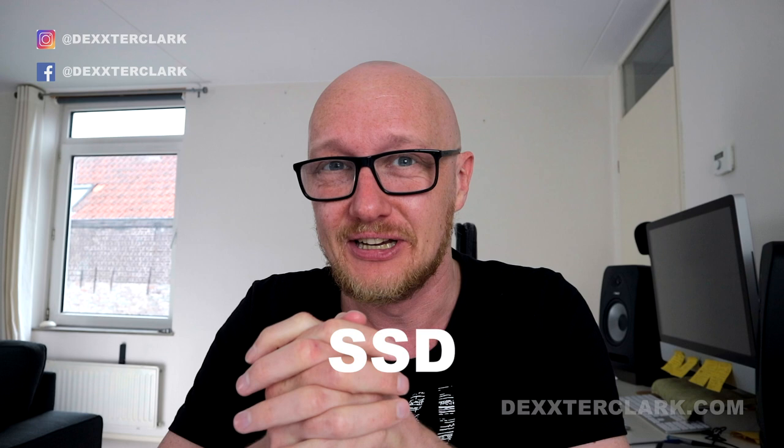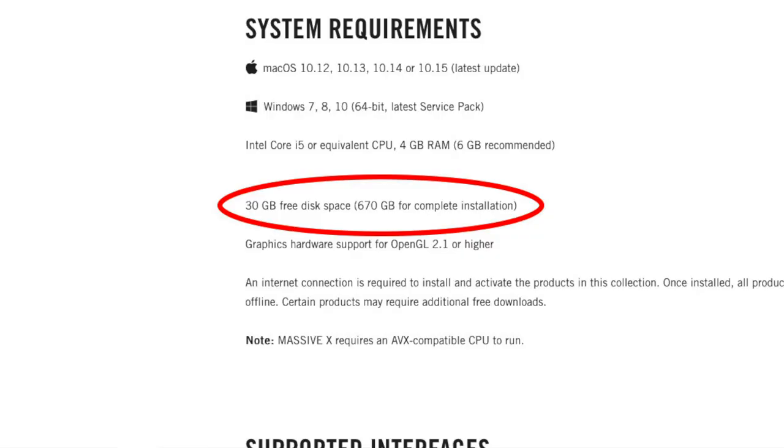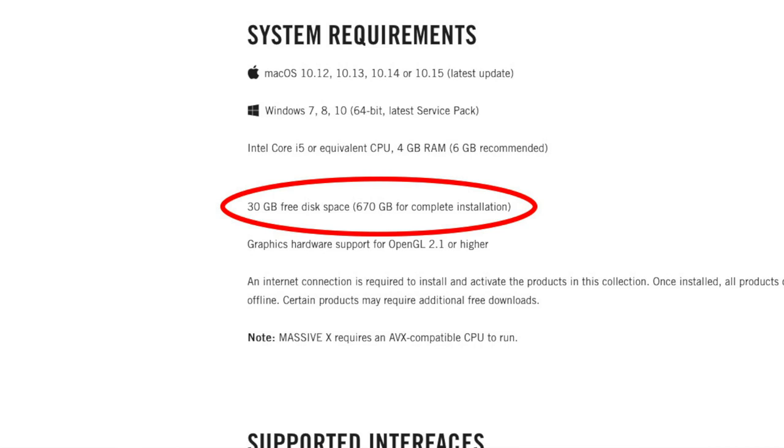For storage, a 7200 RPM hard drive or, even better, an SSD. The 4500 RPM hard drive is too slow for music production. An SSD is quicker and also better for battery life. I recommend one terabyte — you will always run out of space, and some sample-based plugins take up 500 gigabytes for a full installation alone. You still need space for your OS, DAW, samples, and projects. Working with external hard drives defeats the whole purpose of being mobile — they're easy to break, easy to lose.